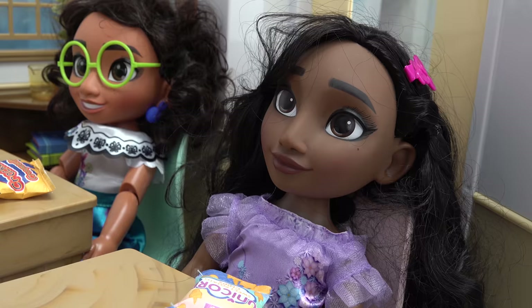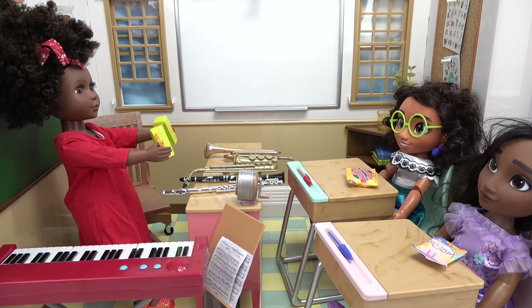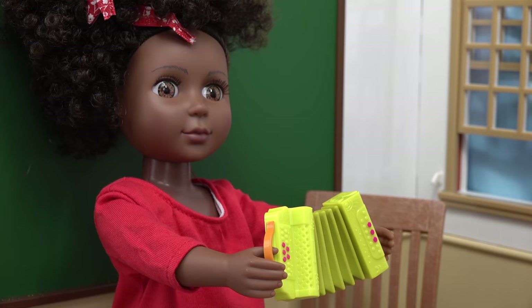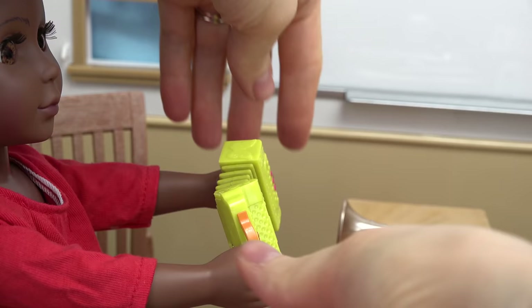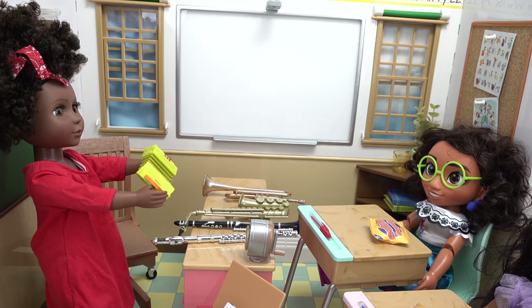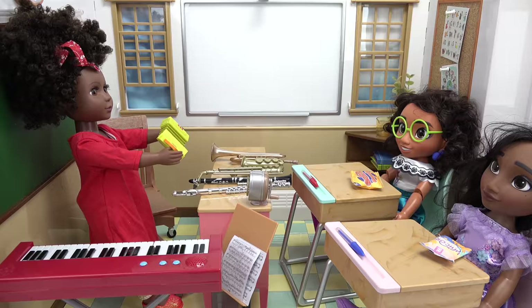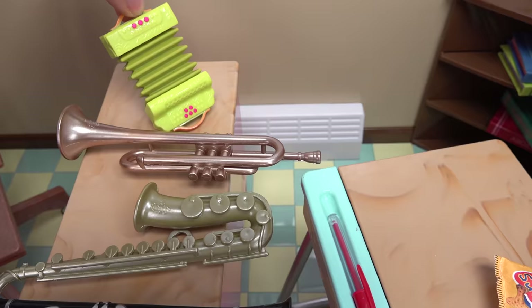We have one more instrument, and Mirabelle, you're going to love this one. I bet it's the accordion. Yes, Isabella, you were right — it's the accordion. It's one of the hardest instruments you can play. It's also called a squeeze box because you have to squeeze both of the sides. One side has a keyboard, one side has buttons, so your hands have to play separately. I know, it's pretty cool, isn't it? Yes — for someone that really wants a challenge.